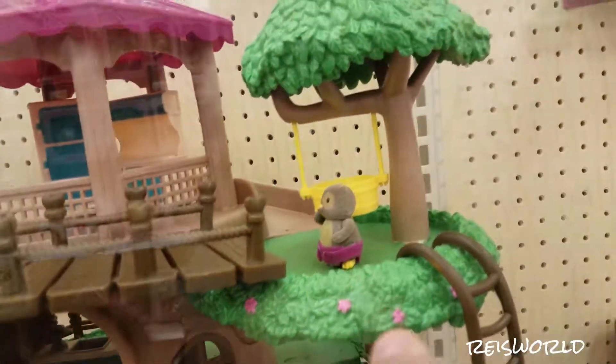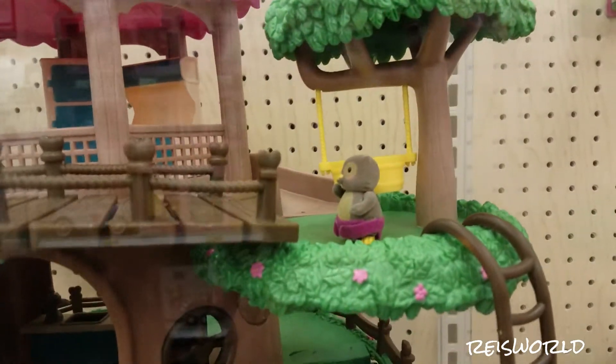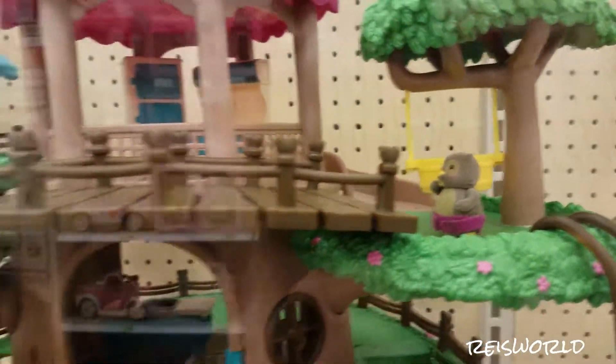Oh look at the baby Ellie with the little diaper! We have a baby rabbit and a baby beaver. I think all of them came with babies.